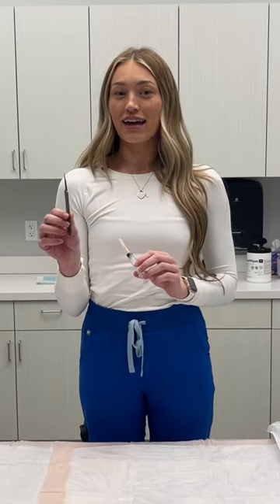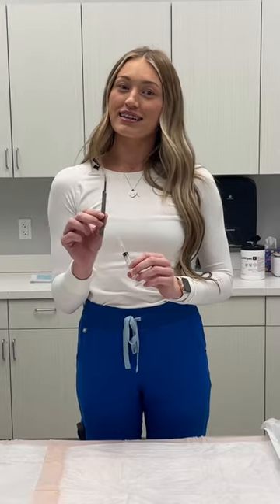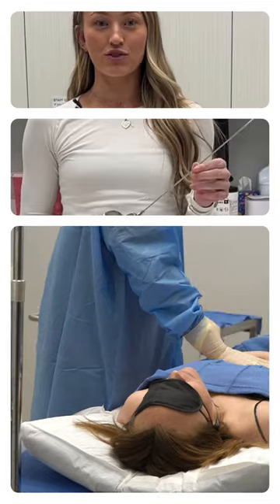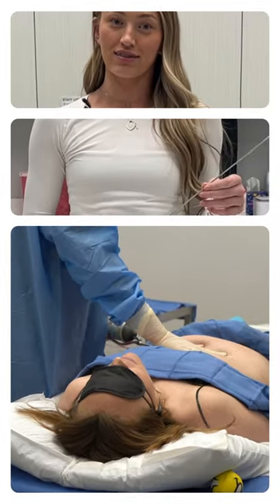Once you're ready, the provider will go ahead and numb you up with a lidocaine solution and then they'll make the site for where we're going to use the cannula to take out the fat. The first cannula they use is called an infiltration cannula. This is going to be used to put the numbing solution inside of you so that you're numbed up during the suctioning.